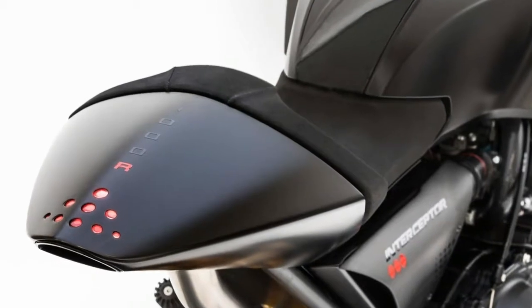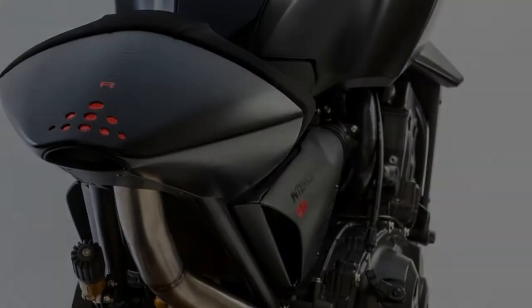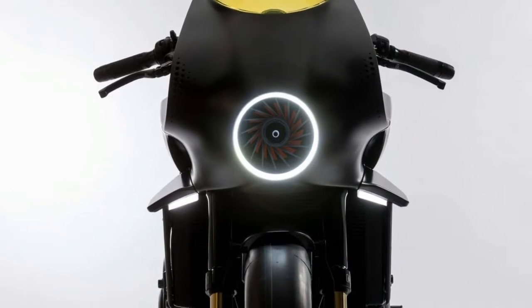The Honda Design Show's CB4 Interceptor Concept. Among the many attention-getters at the ICMA show in Milan this year is the Honda CB4 Concept, a product of the company's design studio in Rome.